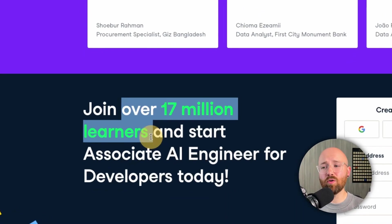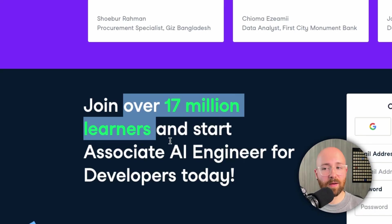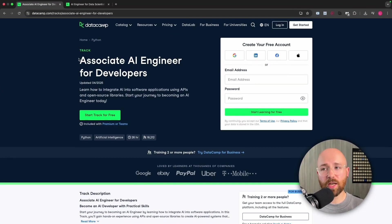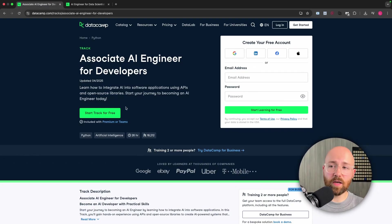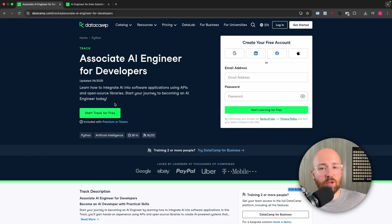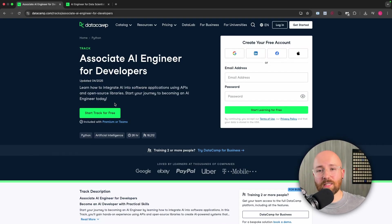Join over 17 million other learners who have used DataCamp to make more money or get a better job. The Associate AI Engineer for Developers is loved by learners at Google, eBay, PayPal, Uber, T-Mobile, and more. You get a free trial when you start — do a couple of lessons, and if you don't like it you don't have to buy it. But one subscription gets you access to all this structured content.